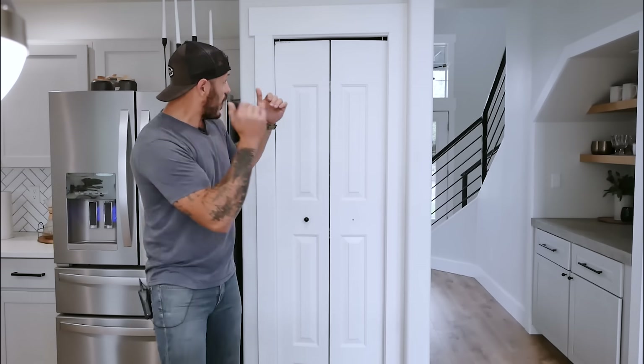Hey, what's going on guys? Alex here from Mr. Build It and welcome to my kitchen. So this, ladies and gentlemen, is our pantry.